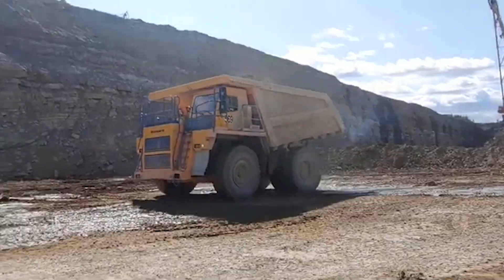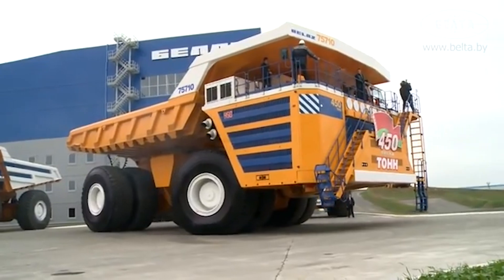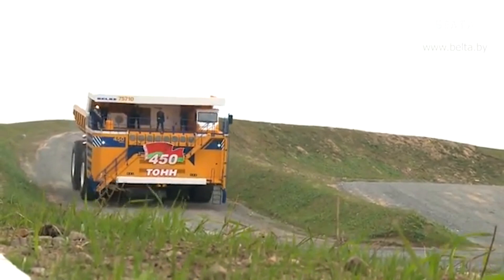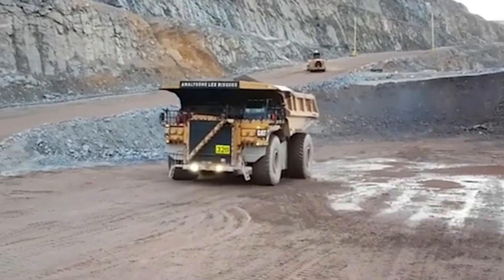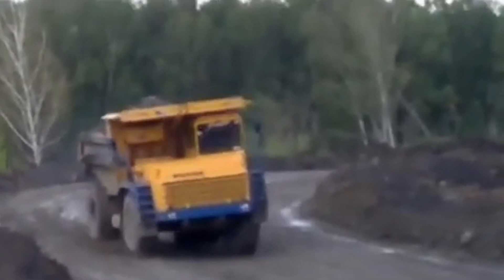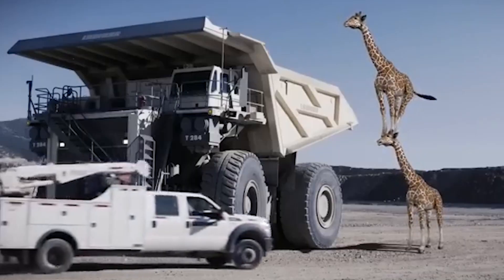In 2014, this colossal truck earned a prestigious spot in the Guinness World Records for achieving the highest payload ever carried by a mining truck. The staggering 503.5 tons it hauled is not just a number — it's a feat that defies expectations. To put that into perspective, this payload is more than the combined weight of four empty Boeing 747 airplanes, a mind-blowing comparison that underscores the sheer scale of the Belaz's power.